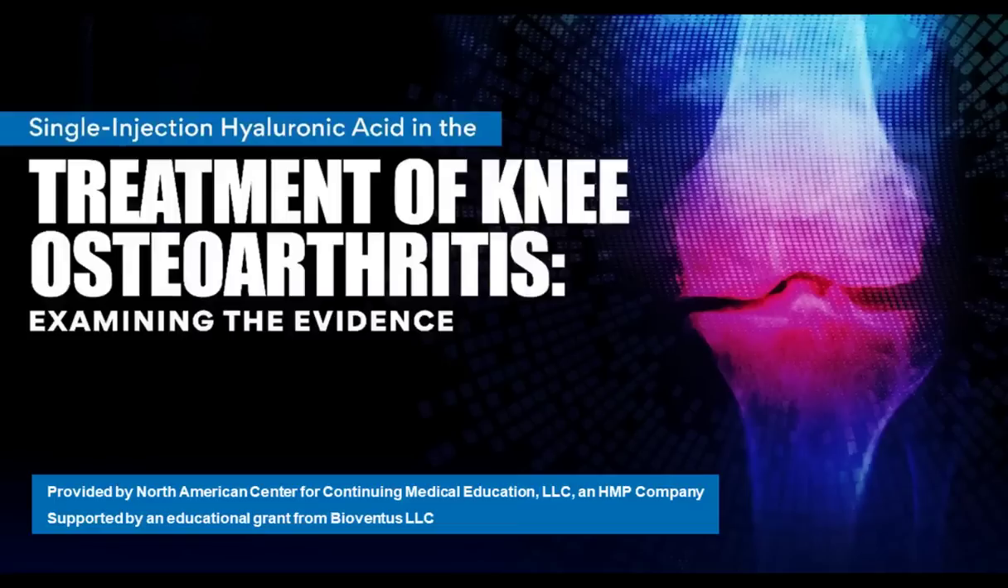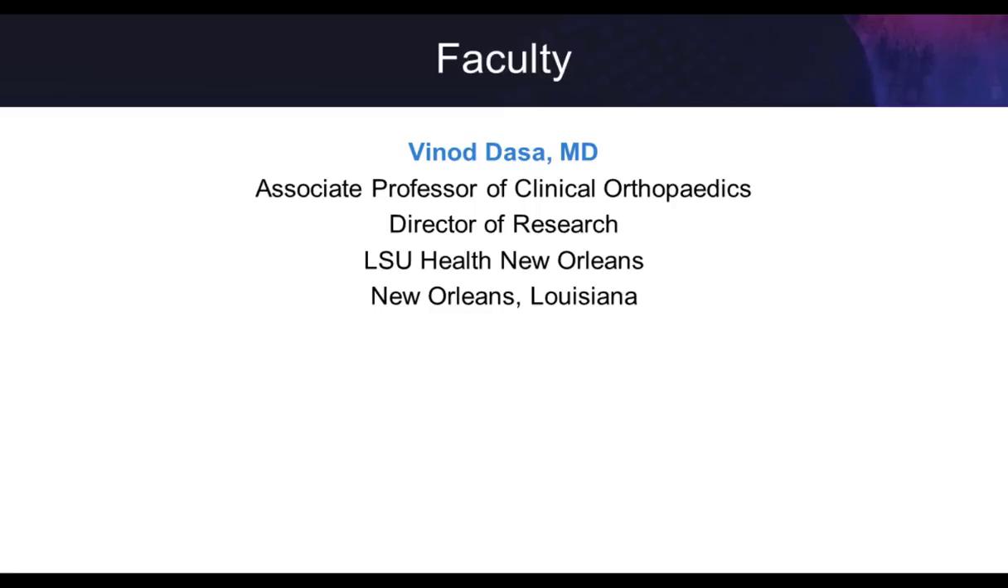Hello, everybody. Thank you for joining us to discuss our topic today, which is single injection hyaluronic acid and the treatment of knee osteoarthritis, examining the evidence. This was provided by the North American Center for Continuing Medical Education, as well as supported by an educational grant from Bioventus. My name is Dr. Dasa. I'm Associate Professor of Clinical Orthopedics, Director of Research, and Vice Chair of Academics with the LSU Health Sciences Center in New Orleans, Louisiana, and Department of Orthopedic Surgery.